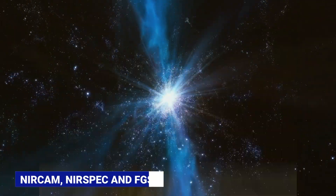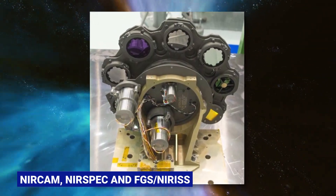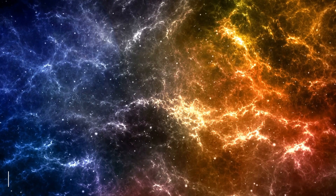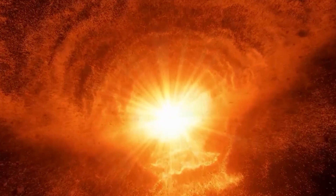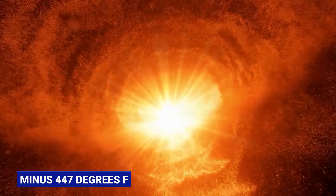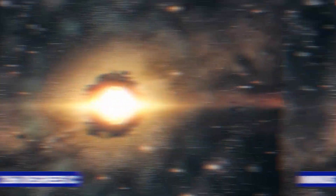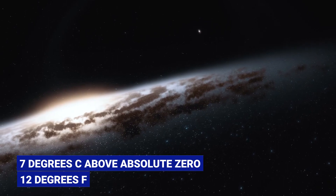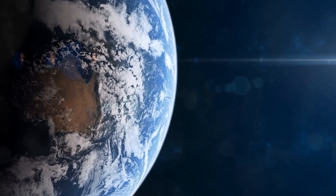The other three instruments — NIRCam, NIRSpec, and FGS/NIRISS — need to be cooled to temperatures of minus 369.4 degrees Fahrenheit, or minus 223 degrees Celsius. MIRI needs special cryo-coolers to reach a temperature of minus 447 degrees Fahrenheit, or minus 266 degrees Celsius — only 12 degrees Fahrenheit (7 degrees Celsius) above absolute zero, the temperature at which the motion of atoms stops.